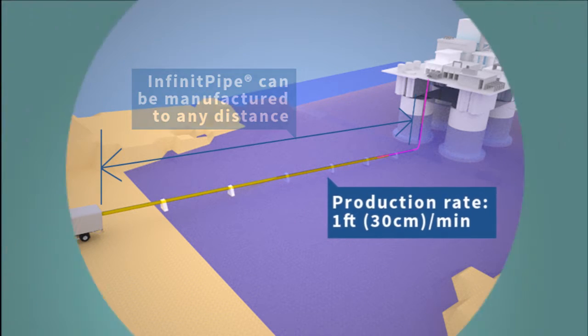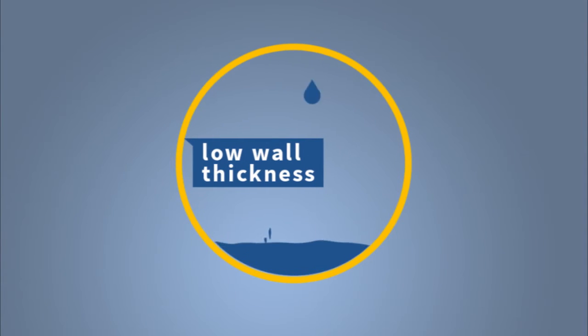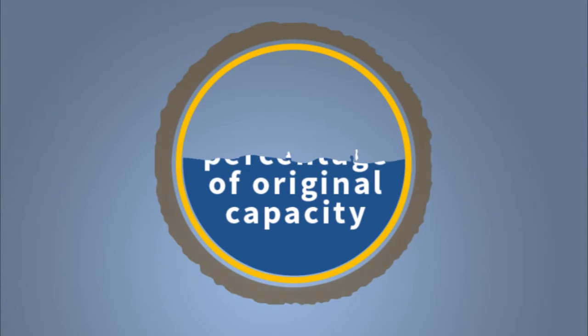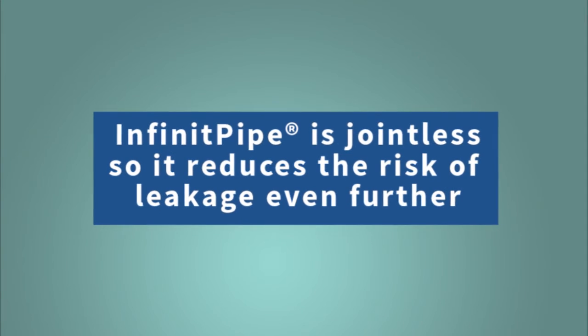Infinite Pipe can be custom-manufactured to any diameter to minimize the loss of capacity. The small thickness of Infinite Pipe maintains a very high percentage of the original capacity, while its high strength-to-weight ratio guarantees pressure thresholds higher than those of the steel alternative. Finally, the fact that Infinite Pipe is jointless reduces the risk of leakage even further.